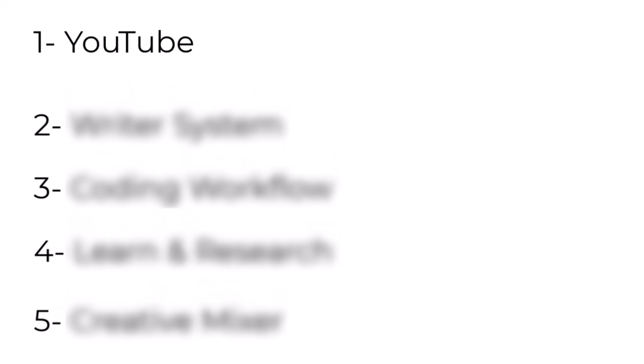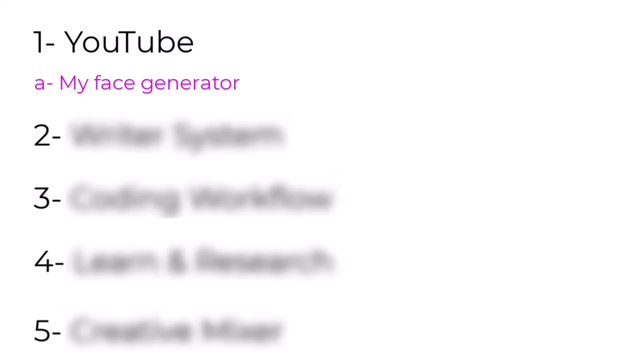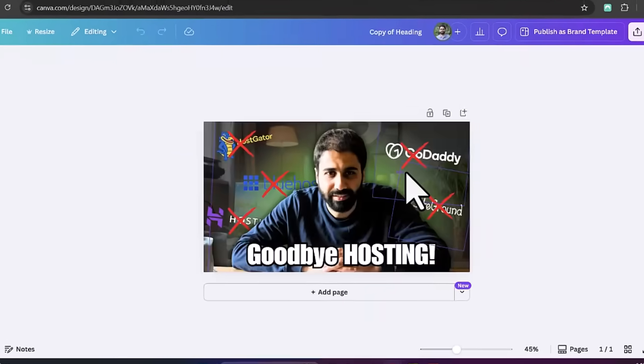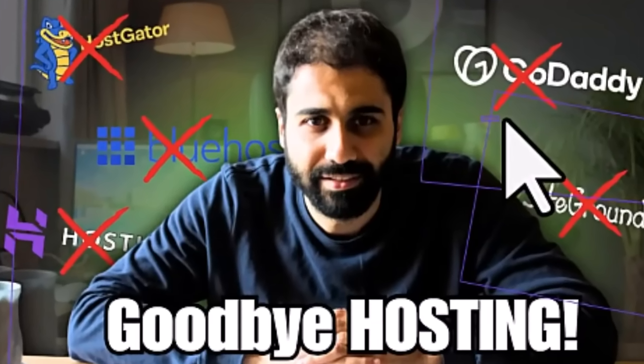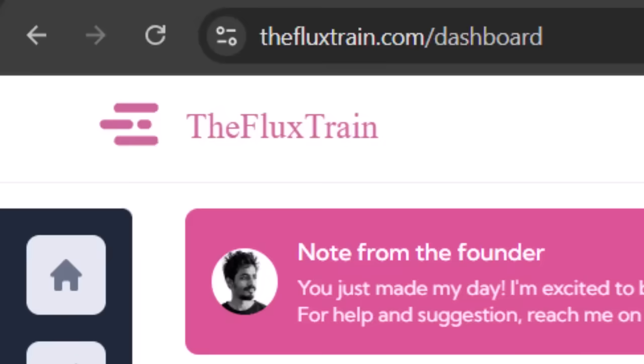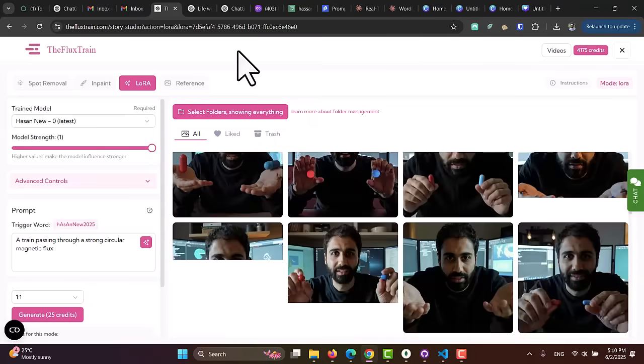Let's start with YouTube. I have two AI tricks here. The first one is the AI Face Image Generator. This helps me create photos of me in any style or pose. Instead of shooting photos for every single video, I can now generate hundreds of images in minutes for any video thumbnail. I just drop the photo into Canva, tweak a few things, and boom — I've got my thumbnail ready. I trained this with a tool called Replicate using just a few photos of myself. If you're not technical at all, you can use tools like Flux Train or any similar wrapper tool above Replicate, which makes the process way easier.